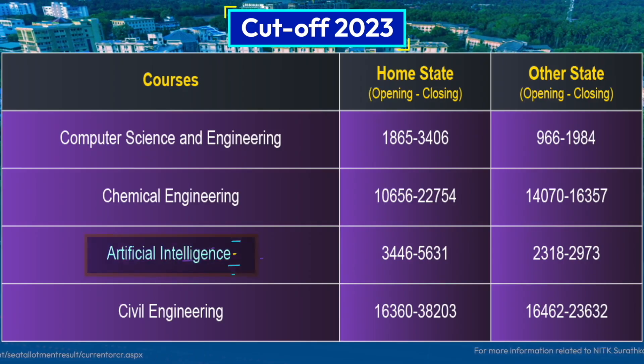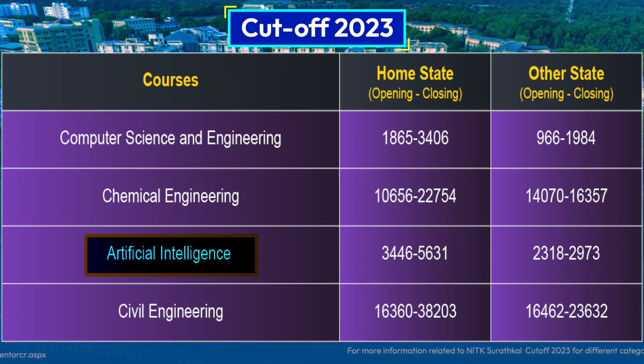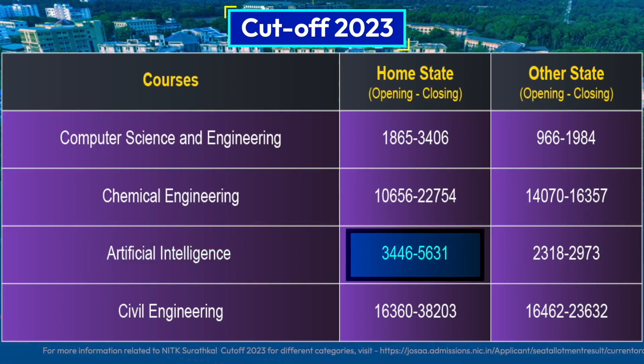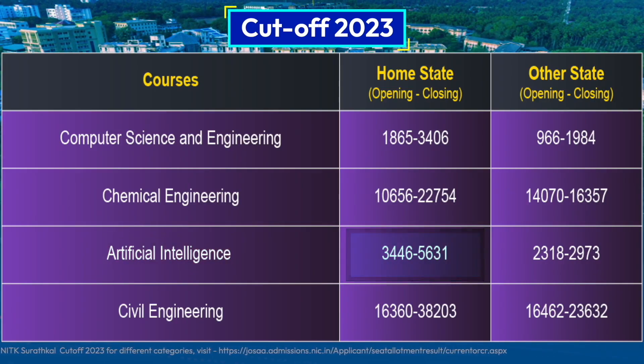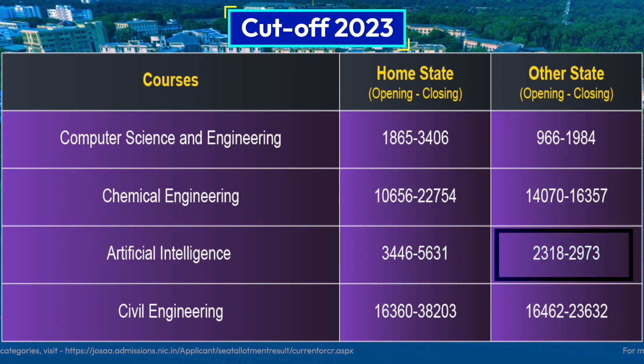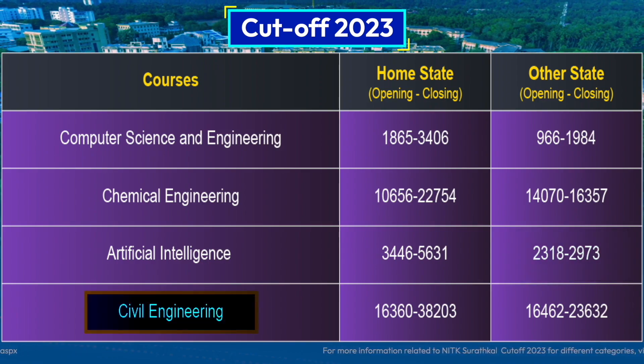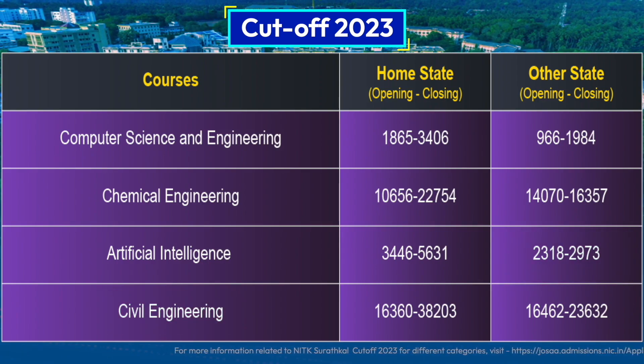Talking about Artificial Intelligence, candidates belonging to the home state quota require approximately a rank of 4,000, whereas candidates from other states require around 2,500.